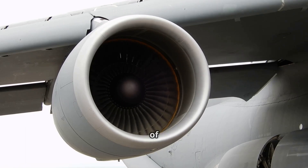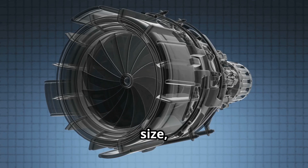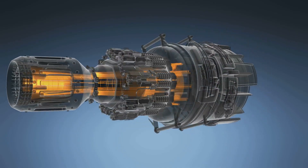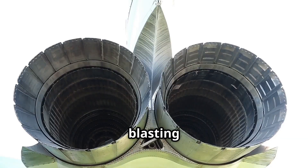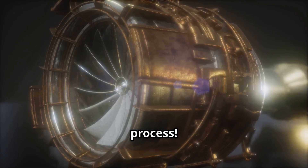Next time you see a plane flying, remember that the jet engine is sucking in tons of air every second, squeezing it to 1/20th of its original size, burning fuel at temperatures hotter than volcanoes, spinning turbines at over 10,000 rotations per minute, and blasting out gas faster than the speed of sound. It's a truly amazing process.